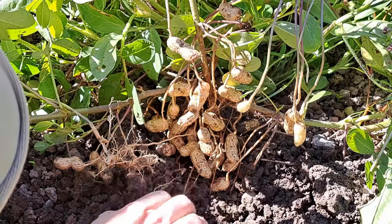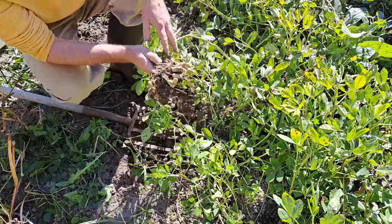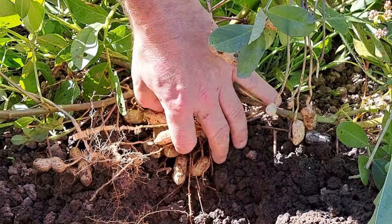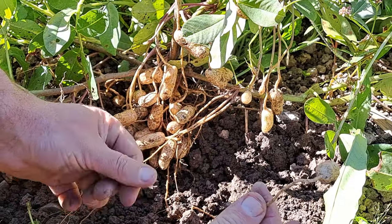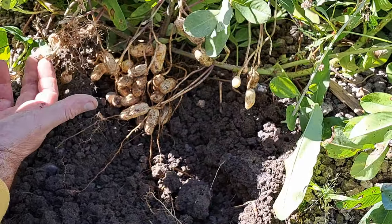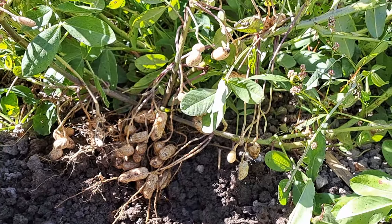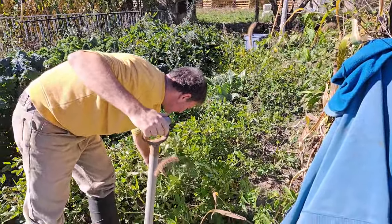Plant number one has done pretty good so far. The problem with peanuts is they're a little finicky to get out, so I'm going to be careful — if I just pull the plant up in our soil, I will lose a lot of them. That's an awesome amount on that one plant, though. The plant basically puts out flowers, and then the flower pushes down into the soil and becomes the peanut.